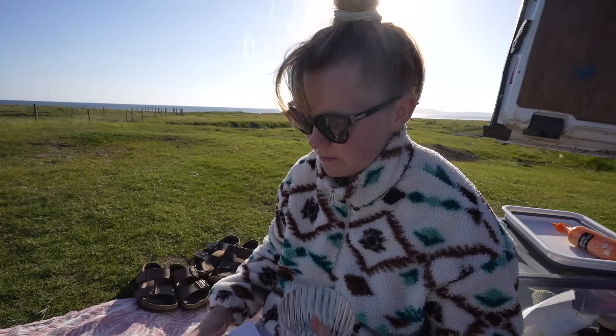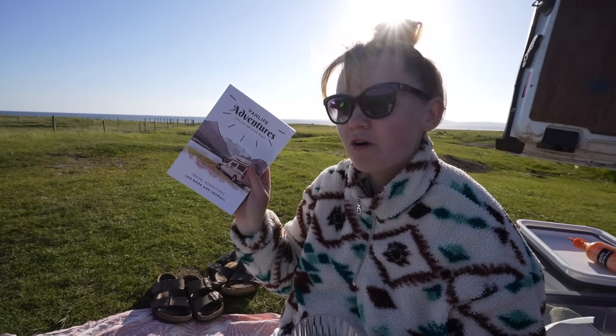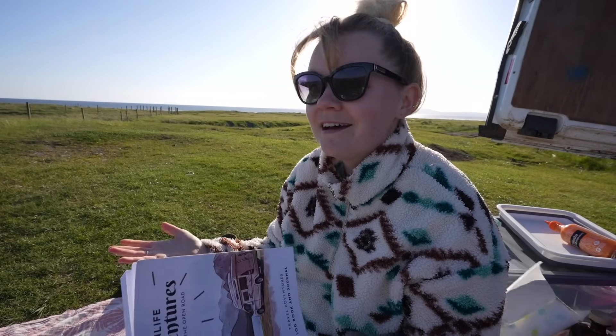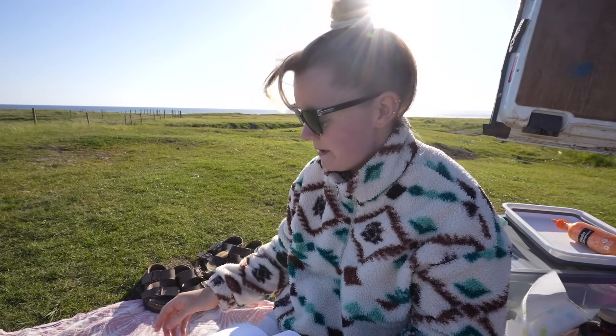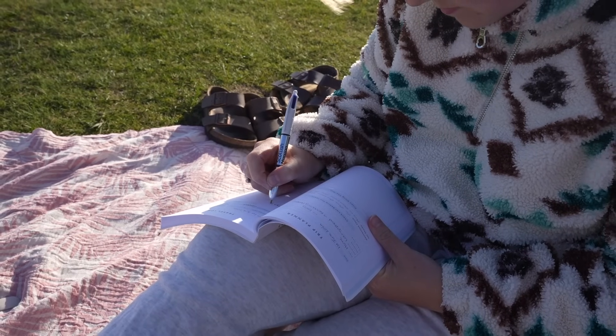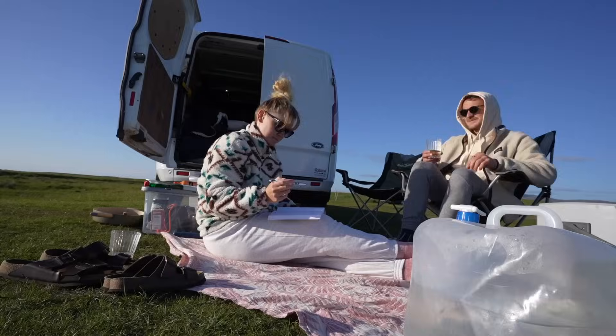Whilst I'm drinking my wine, I'm going to log this little spot into our van life adventures book, so that the next time we come back to Islay we know exactly where we stayed and where we went. Just a gentle reminder that we have now launched our adventure log book - we'll put a link down in the description for you.